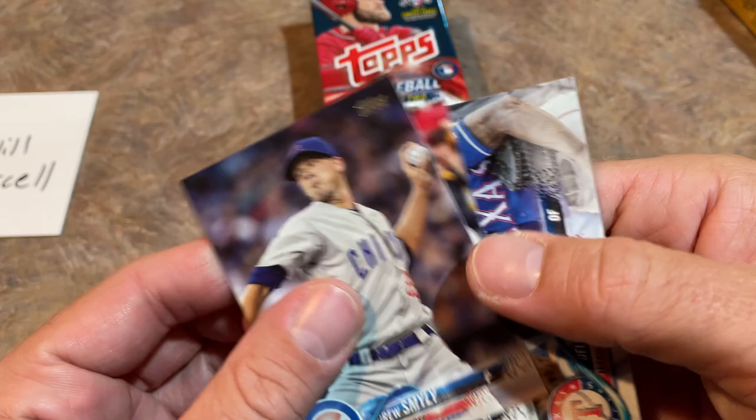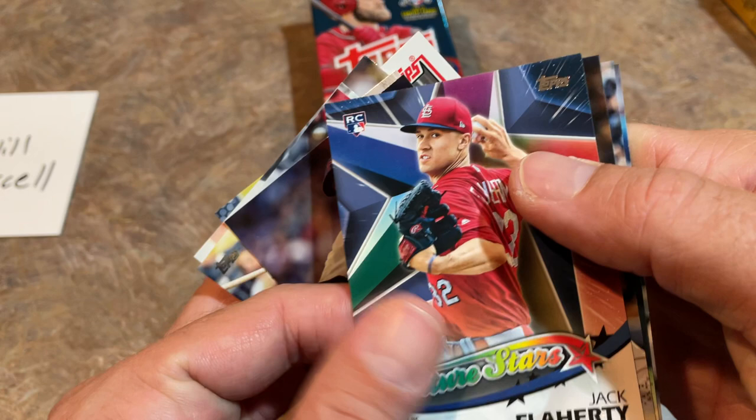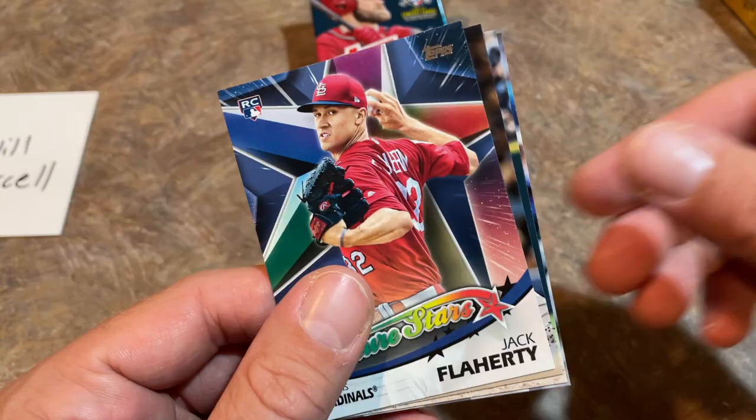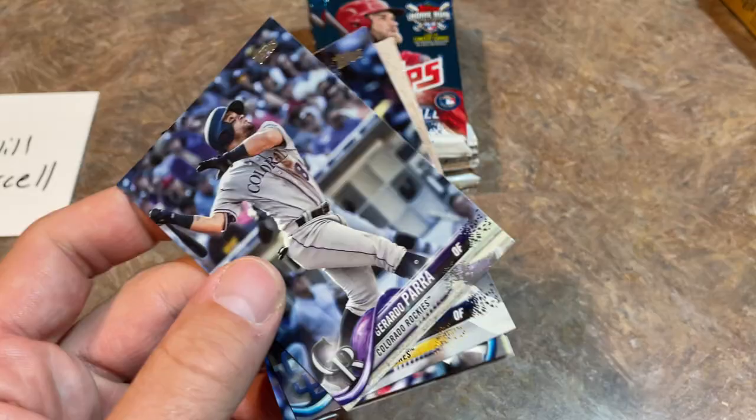Bryce Harper is also on the front of Clearly Authentic. There's Jose Osuna, Delano DeShields Jr. I'm looking forward to that Update box because not just Ohtani — we also have a chance to get Juan Soto, Shane Bieber, Ronald Acuna Jr., Gleyber Torres, and a whole bunch of others. There's a Jack Flaherty rookie card, which is a pretty cool one. And Manny Pina as well. Let's go into the next pack and see if we can find Shohei.